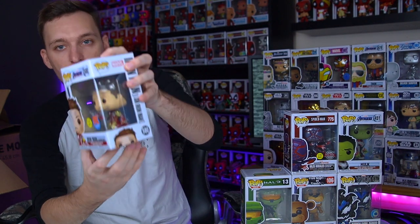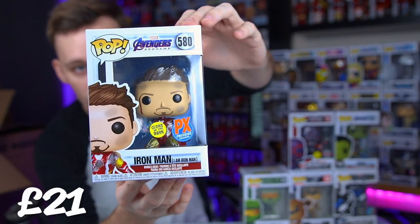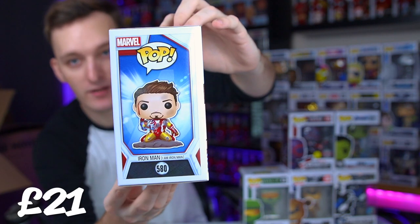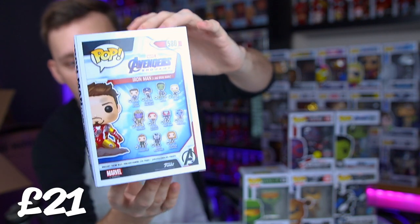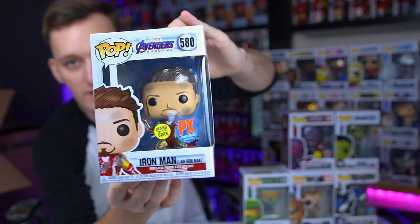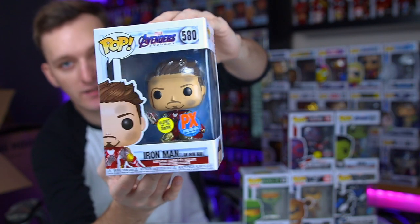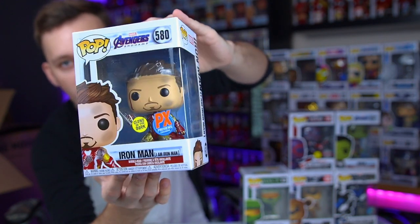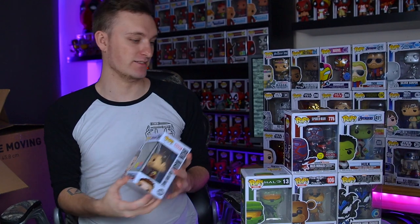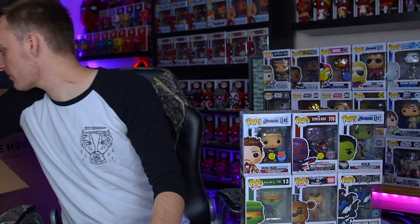We have a quite cool one here - this is arguably one of the coolest pops ever made, and this is the I Am Iron Man pop from Avengers Endgame. This is the scene where he wins against Thanos, destroys his army, and brings everyone back. A very, very cool, iconic pop - iconic scene - and a very heart-wrenching moment for Tony Stark and Iron Man.